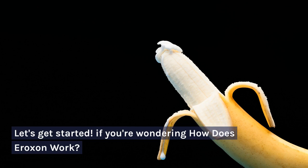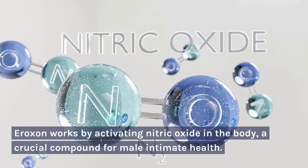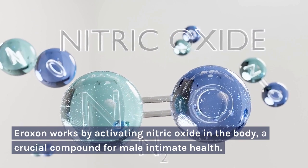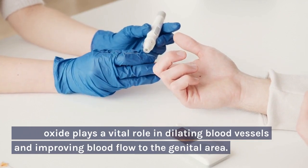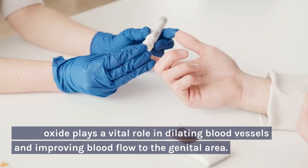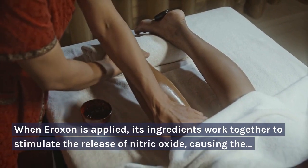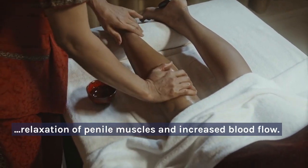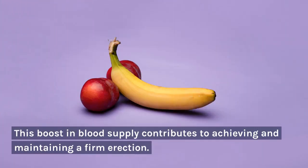If you're wondering how Aeroxin works: Aeroxin works by activating nitric oxide in the body, a crucial compound for male intimate health. Nitric oxide plays a vital role in dilating blood vessels and improving blood flow to the genital area. When Aeroxin is applied, its ingredients work together to stimulate the release of nitric oxide, causing the relaxation of penile muscles and increased blood flow. This boost in blood supply contributes to achieving and maintaining a firm erection.